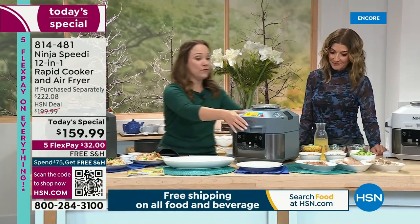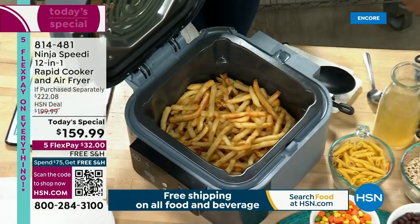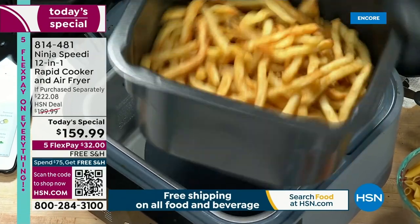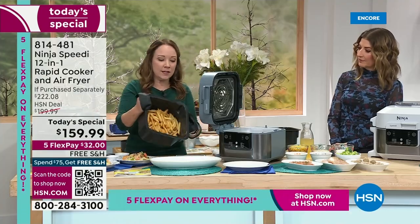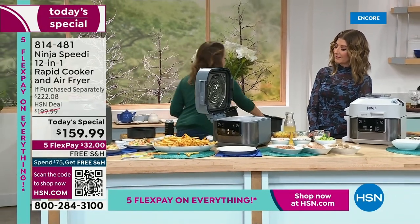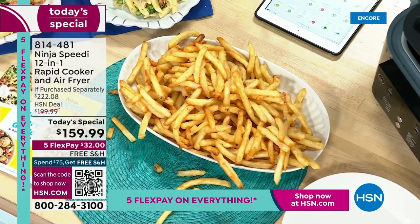Let me show you how easy this is. I'm going to take some French fries out — it is an air fryer, but let me know if your air fryer can do this. Super crispy and delicious. It's six quarts. I'm going to put these French fries on the plate and then swap out for another bowl. This is how easy it is to do your Speedy Meals.